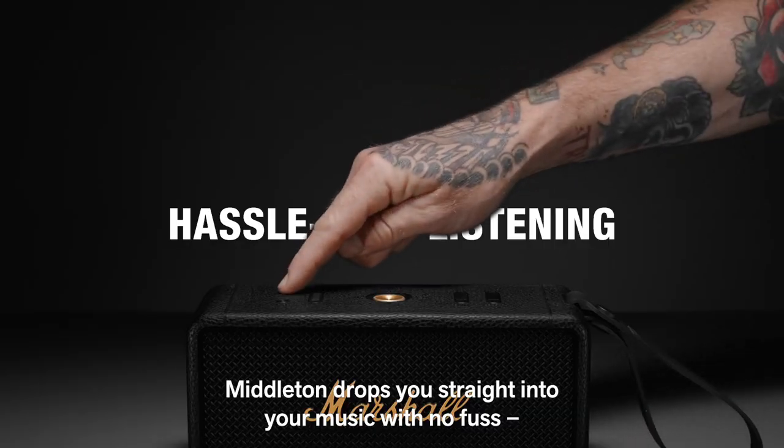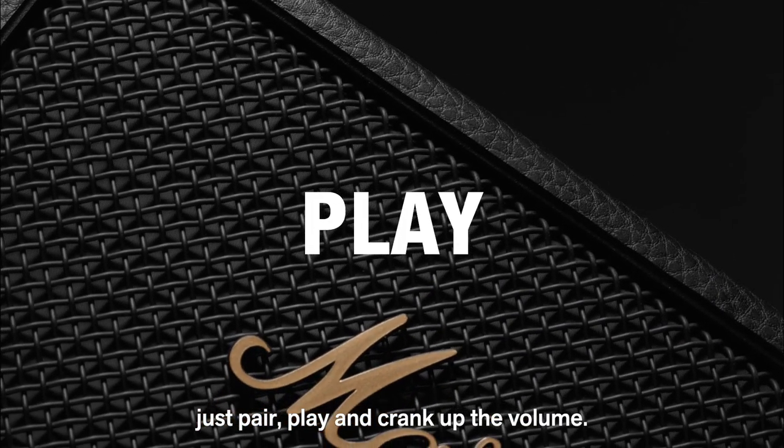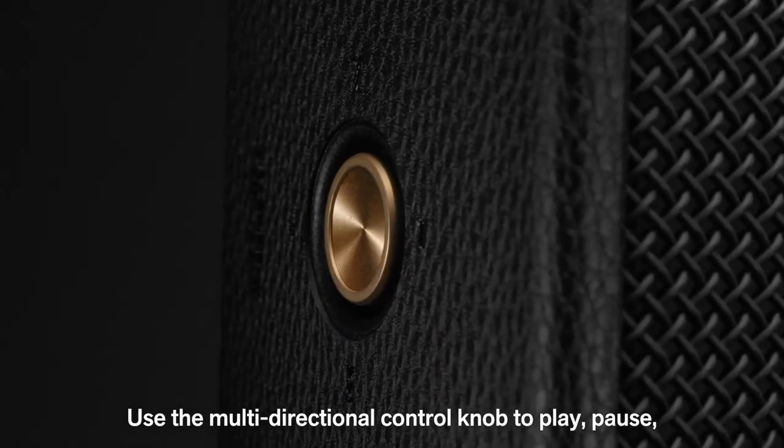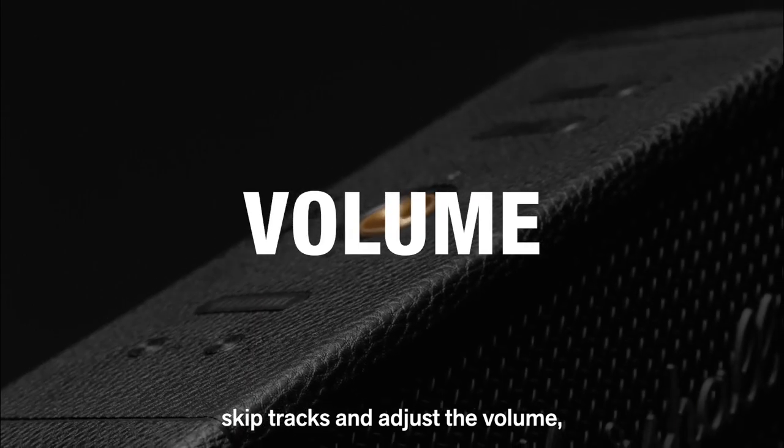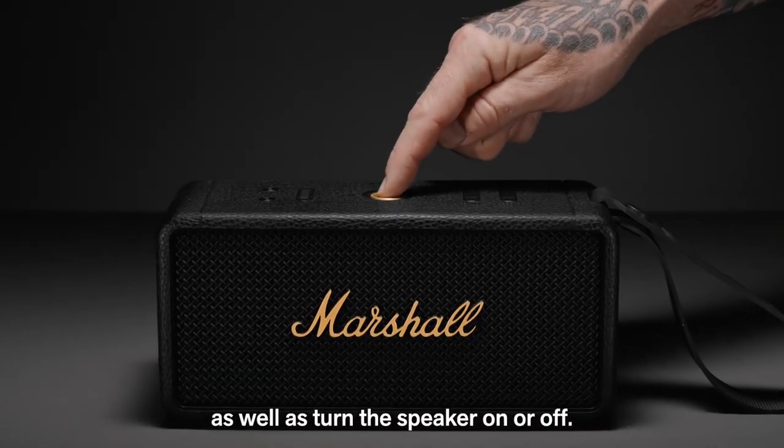Middleton drops you straight into your music with no fuss. Just pair, play and crank up the volume. Use the multi-directional control knob to play, pause, skip tracks and adjust the volume, as well as turn the speaker on or off.